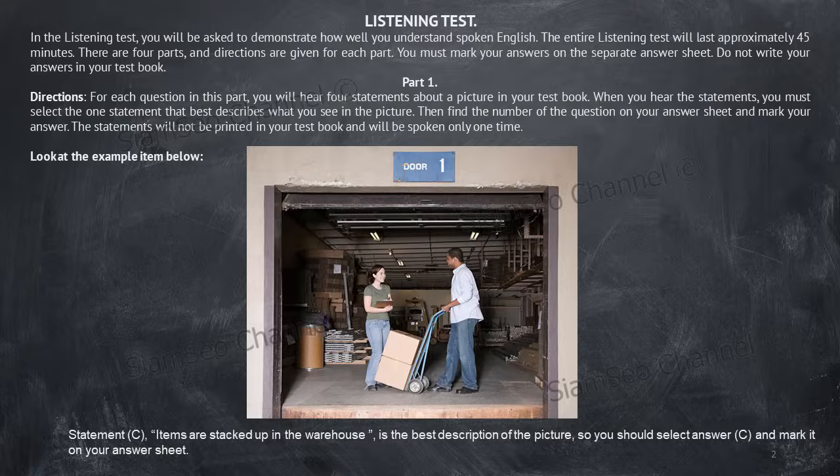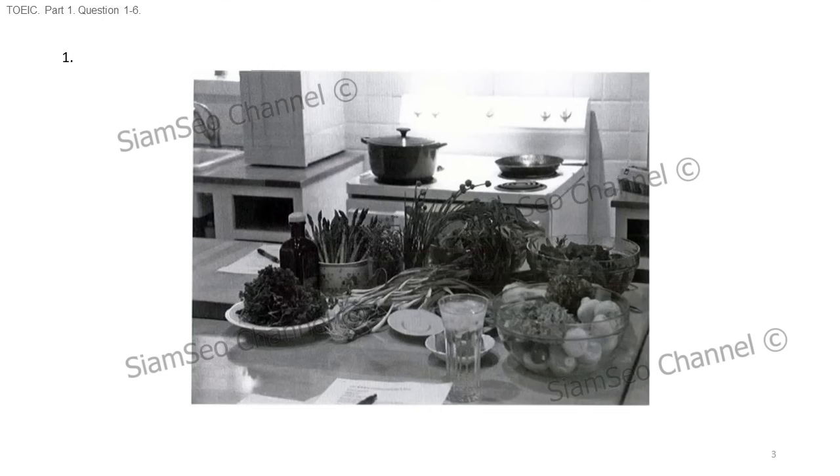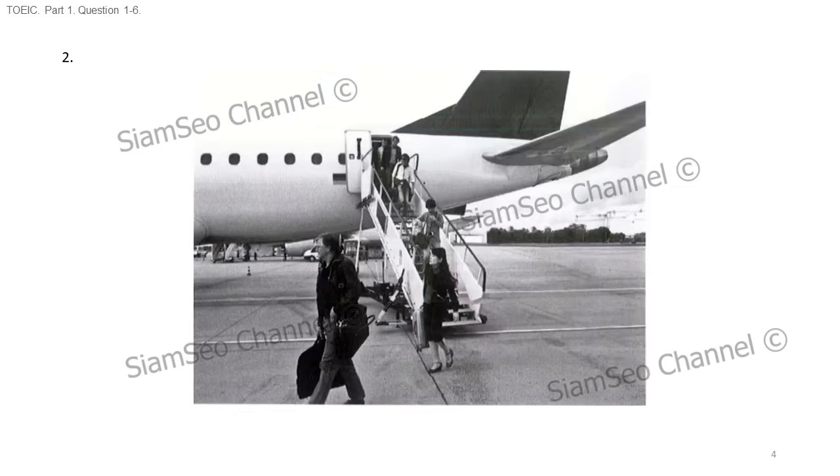Now part one will begin. Number one. Look at the picture marked number one in your test book. A, fresh vegetables are being chopped on a cutting board. B, food is being cleared from a counter. C, bowls have been stacked on a kitchen shelf. D, some cookware has been left on a stove.